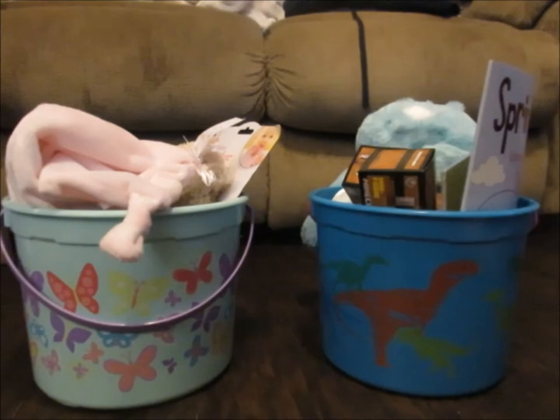So, this is what Cliff and I are giving the kids for Easter. The Easter Bunny does his own thing and gets the kids something else, so I can't tell you what the Easter Bunny is getting the kids, but I can tell you what we're getting the kids. Let's get started.